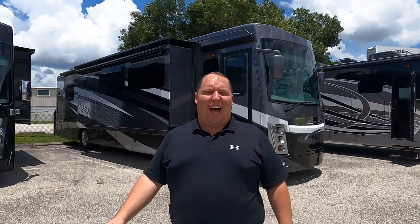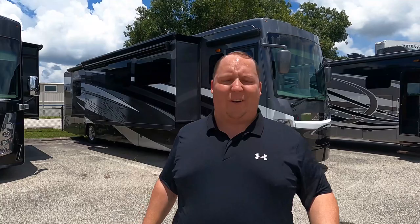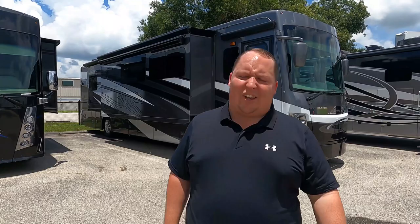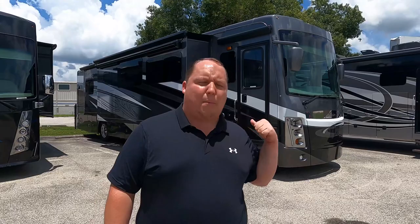Hey everyone, I'm Matt, welcome back to another video. Today I am super excited — we are taking a look at an awesome diesel pusher never ever seen on the show before. This is a 2021 Forest River Berkshire XL model 40D. We're going to look at the outside features first, then the inside features, then give you three things we love and three things we dislike about the Berkshire XL.